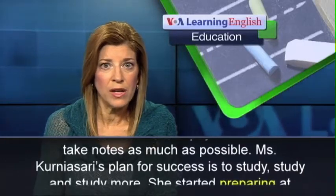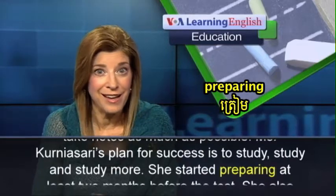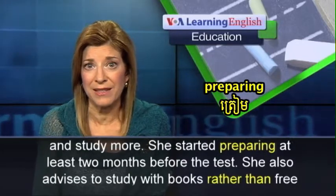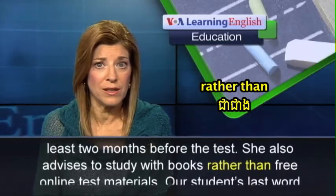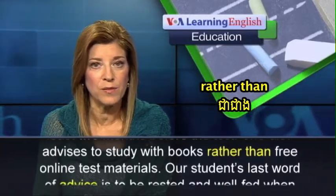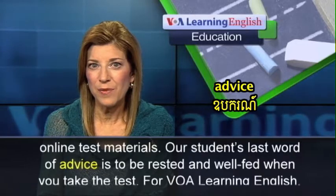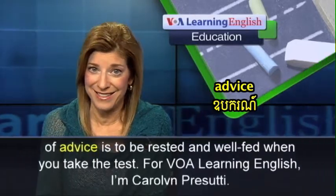Ms. Kurnia Sari's plan for success is to study, study, and study more. She started preparing at least two months before the test. She also advises to study with books rather than free online test materials. Her last word of advice is to be rested and well-fed when you take the test.